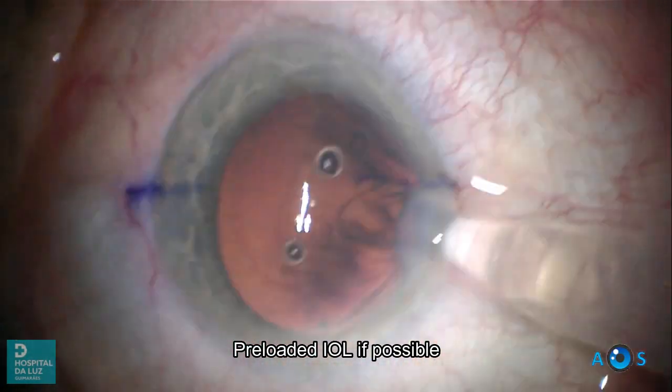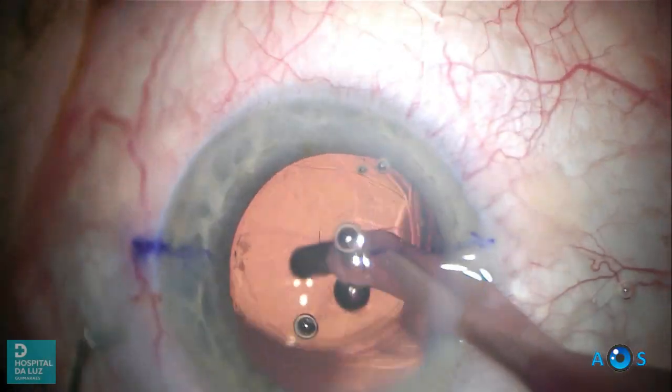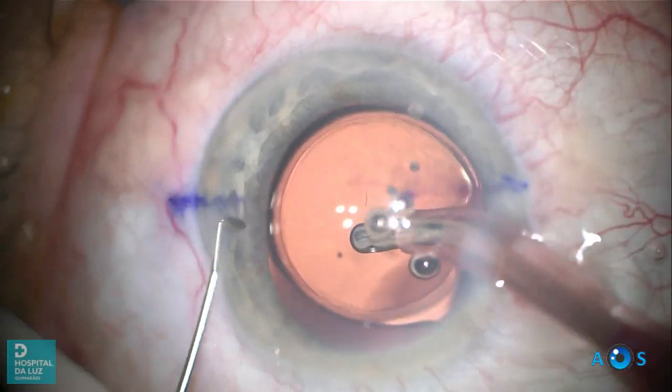Now the intraocular lens will be implanted. If possible, we always use preloaded models, as we find they contribute to improving the phaco workflow.